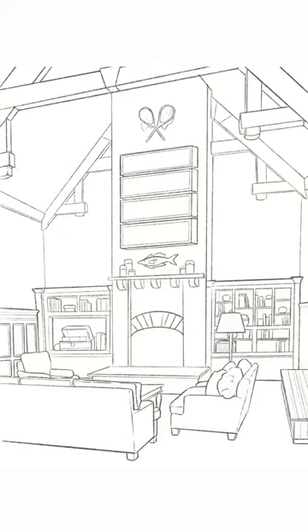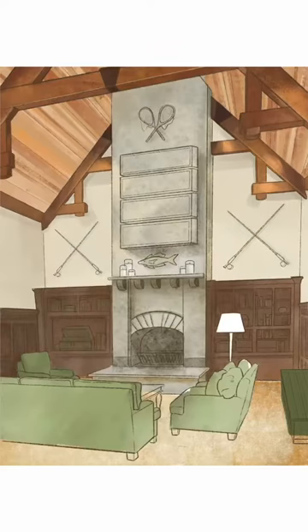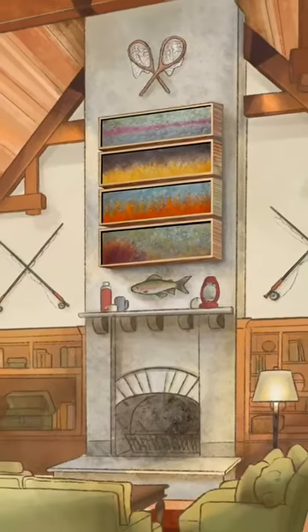This beautiful fishing lodge illustration featuring my four trout paintings on the imagined mantle was done by Simone Kurtz.